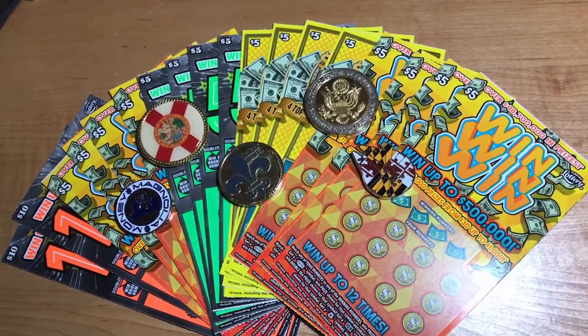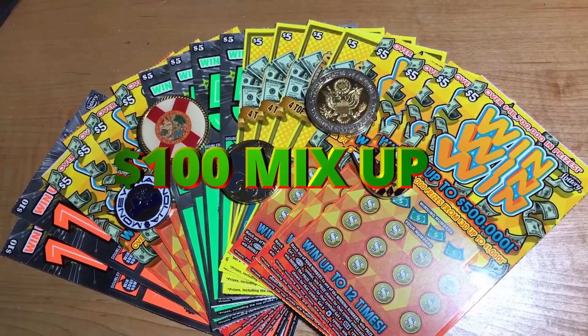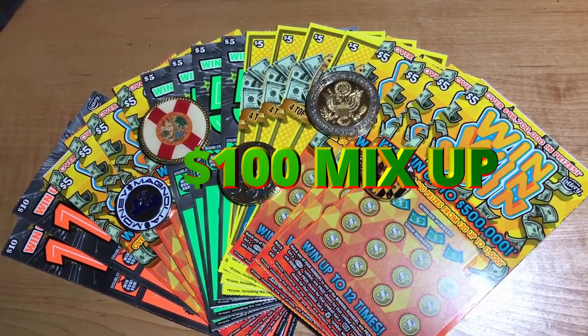What's going on, all you bros and brodettes? Welcome back to another episode of Florida Scratchin'. Today we have a $100 mix-up of some Florida lottery tickets. Let's get scratchin'.